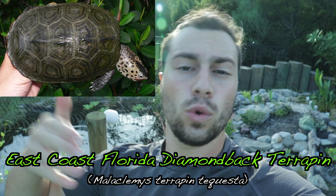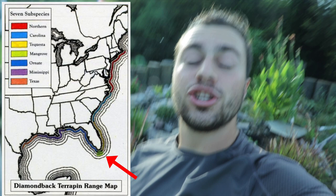Moving further south to the east coast of Florida, that's the Florida east coast diamondback terrapin, Malaclemys terrapin tequesta. They're not very common in captivity because they're usually very dark with kind of dull colorations that people don't find appealing. If you want something dark, odds are you can just get a northern — northerns are probably the most common in the pet trade.